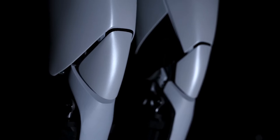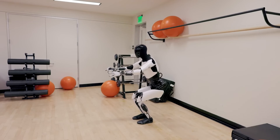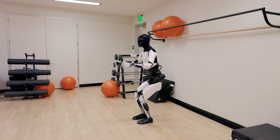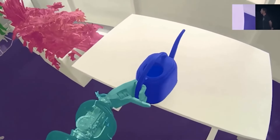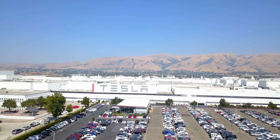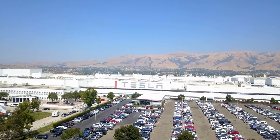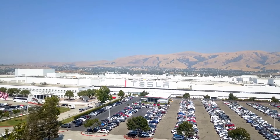While it's premature to discuss pre-ordering the Tesla bot, rest assured that we will provide comprehensive insights when the time comes, likely later this year or next. At present, many may question the practical applications of this robot and its adaptability to serve as a homemaker. To address these inquiries, we must first grasp how it will function within Tesla's factory settings before Elon Musk brings it to consumers.